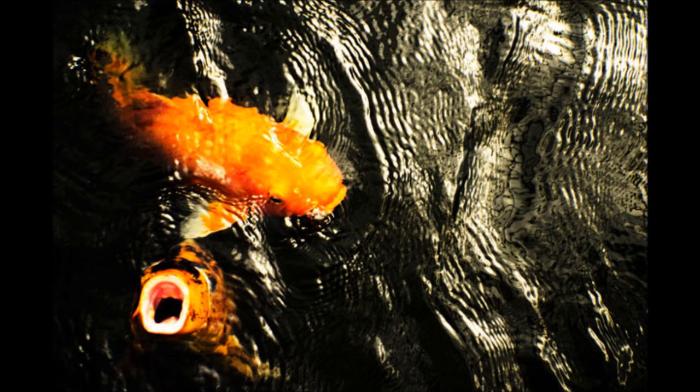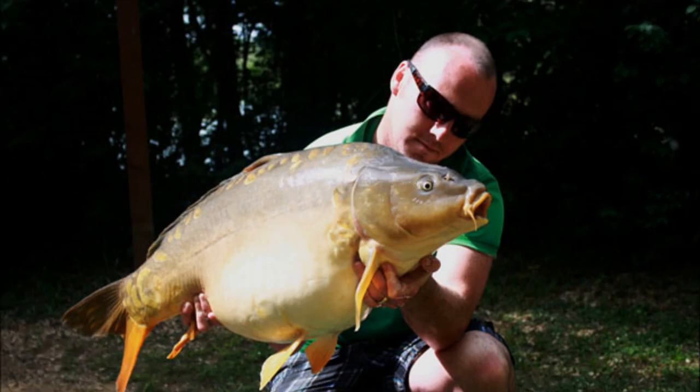Not all carp look the same. There are many carp variations resulting from centuries of selective breeding. The most widely known is the Koi variation, in which fish are highly pigmented and display vivid coloration. Some carp may also appear to have a lack of scales, which is a variation that can be observed randomly among populations of normal carp.